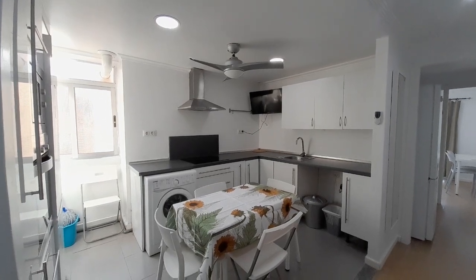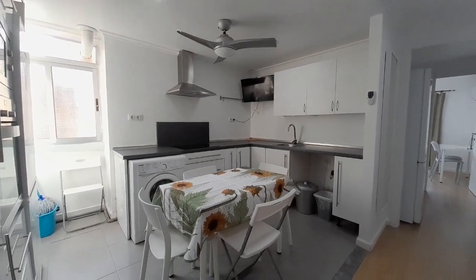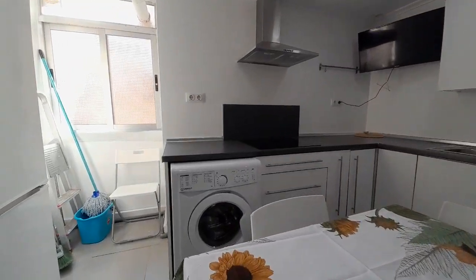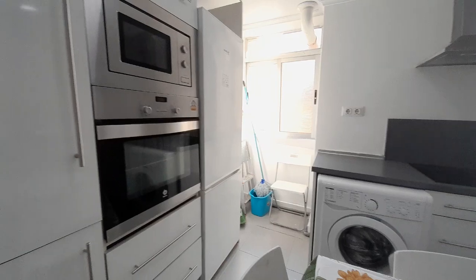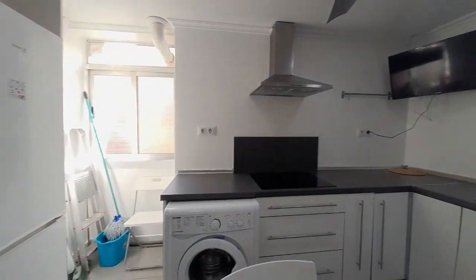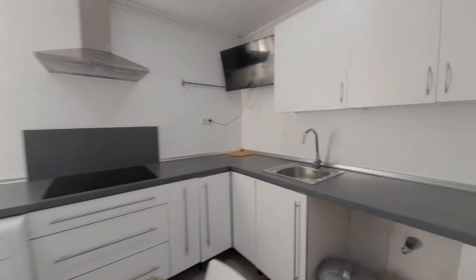In the first place, we have a kitchen. In the kitchen, we have one table. The kitchen has all necessary. We have a washing machine, an oven, a microwave, vitro, and the sink.